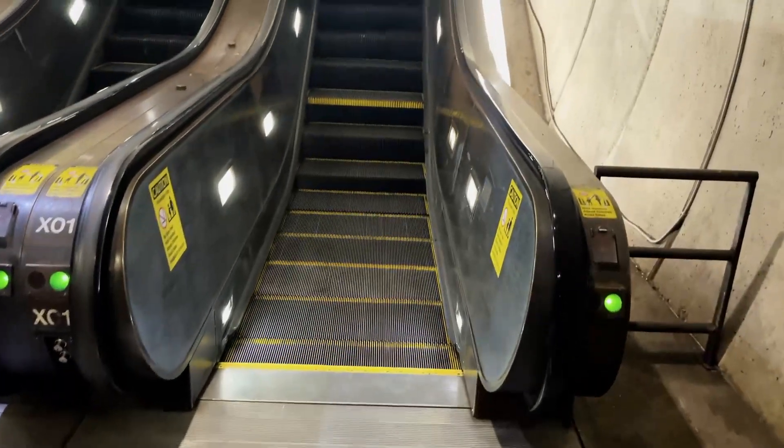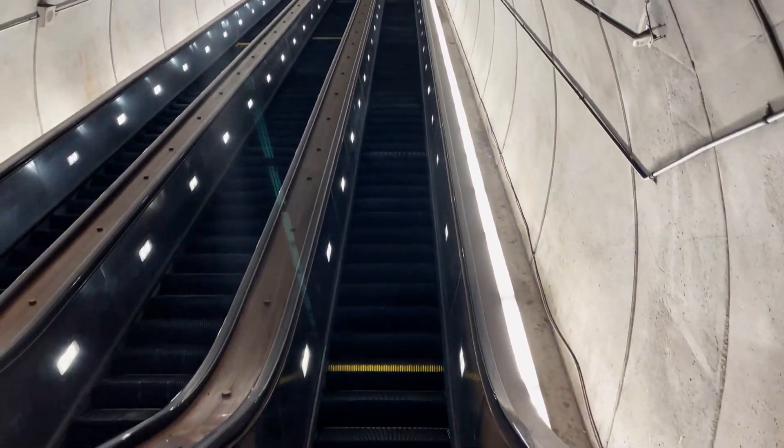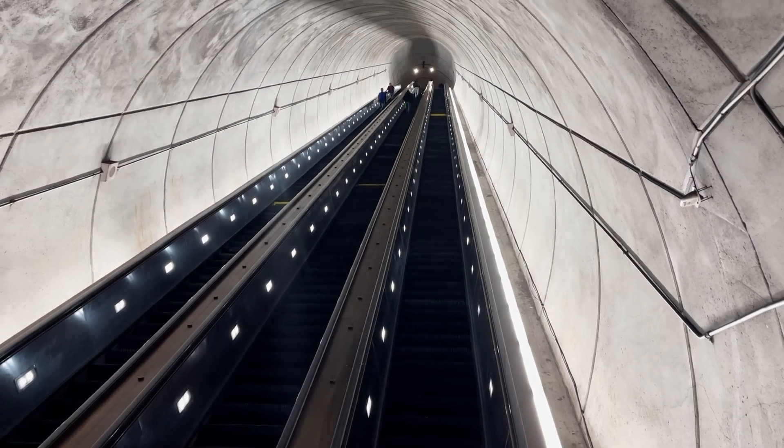So that took two minutes and 53 seconds, which is a ridiculously long amount of time to be on an escalator. Here's the view from the bottom.